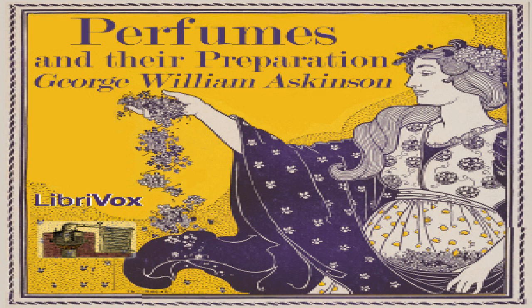Vetiver (Latin: Andropogon muricatus; French/German: Vétiverworzel). Vetiver, also called cuscus and sometimes ivarancusa, is the fibrous rootstock of a grass indigenous to India, where fragrant mats are woven from it. The odor of the roots somewhat resembles that of sandalwood and is used partly alone, partly for fixing volatile perfumes. Shavings of the roots are frequently employed for filling sachet bags.